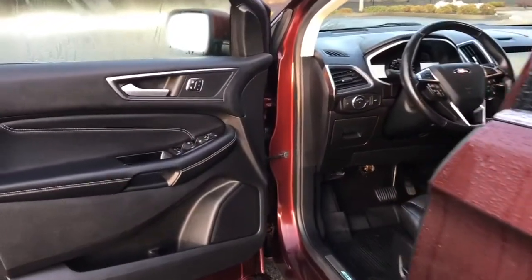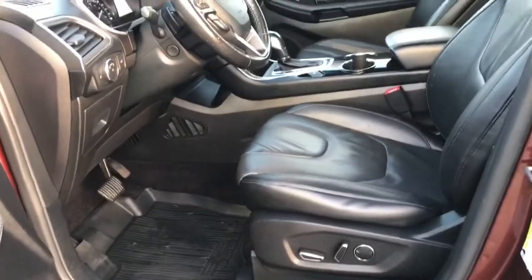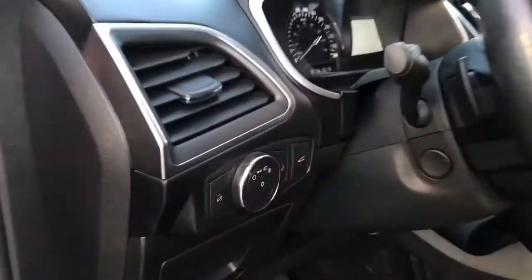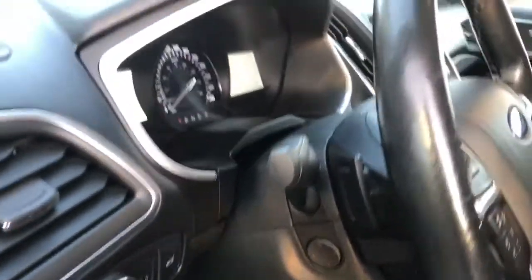Storage and a speaker in the door, as well as power locks, windows, and mirrors. There's also memory for three drivers. The driver seat is powered with lumbar. Your lighting controls are located here and the lift gate release here. You have a power, tilt, and telescoping steering wheel.